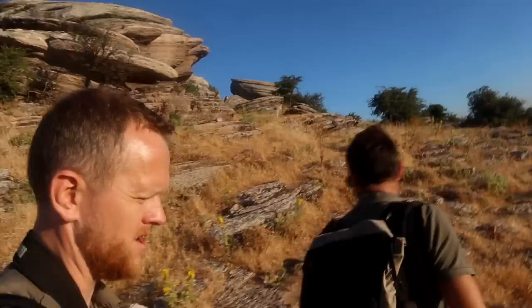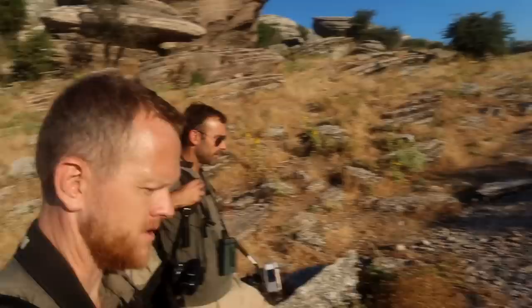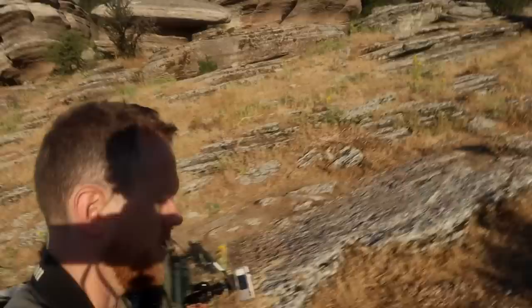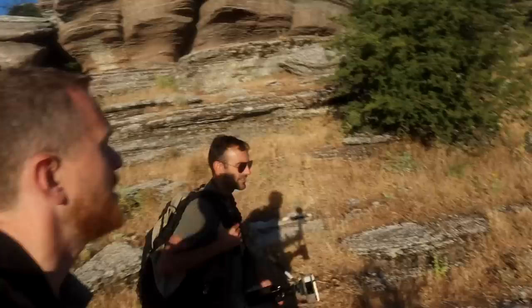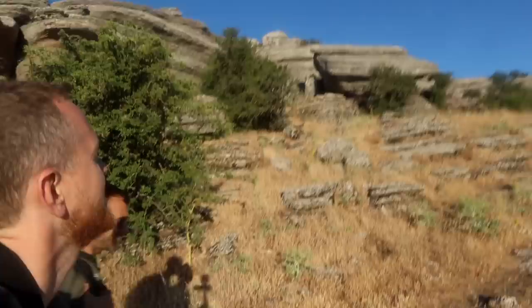I meant to ask you about the hunting of the ibex here. They don't hunt them here. No. I was looking at photos of Spanish ibex online and every photo was a hunter with a rifle. Sad stuff.